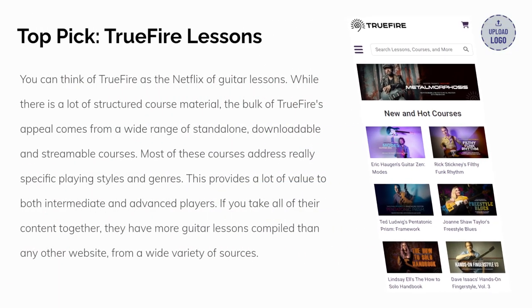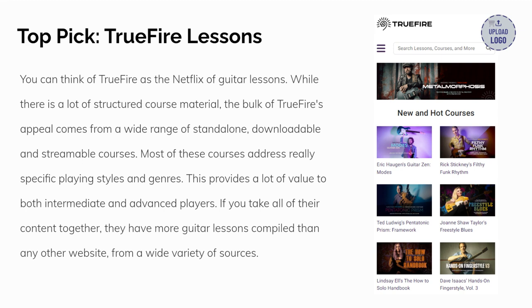True Fire is our top guitar lesson pick for intermediate players. You can think of True Fire as the Netflix of guitar lessons. While there is a lot of structured course material, the bulk of True Fire's appeal comes from a wide range of standalone, downloadable, and streamable courses. Most of these courses address really specific playing styles and genres, which provides a lot of value to both intermediate and advanced players.